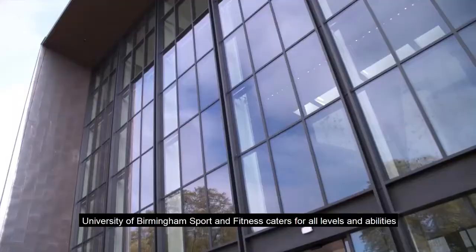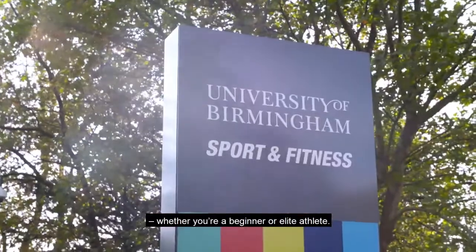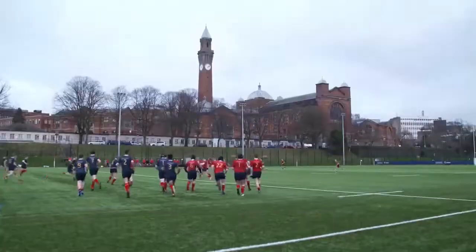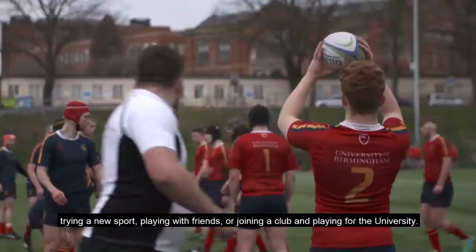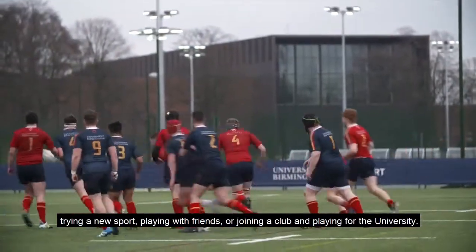University of Birmingham Sport and Fitness caters for all levels and abilities, whether you're a beginner or elite athlete. There's something for everyone whether it's fitness classes, trying a new sport, playing with friends or joining a club and playing for the university.